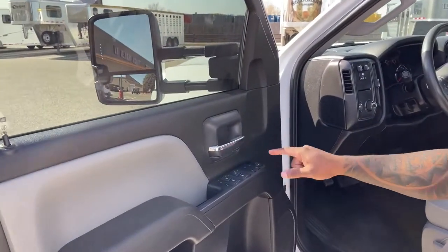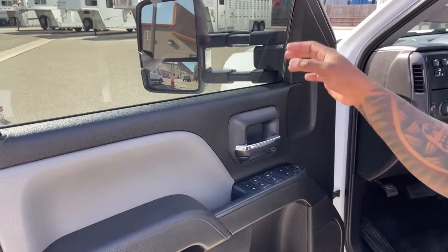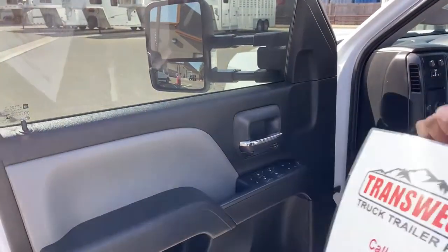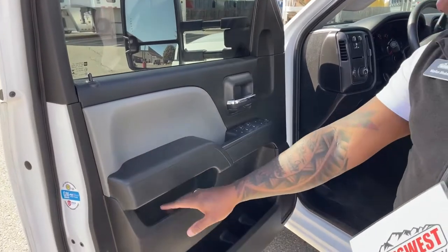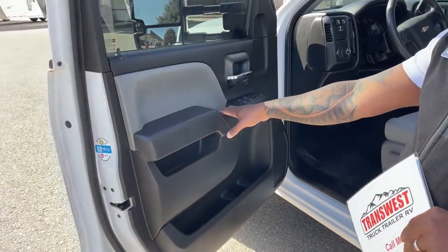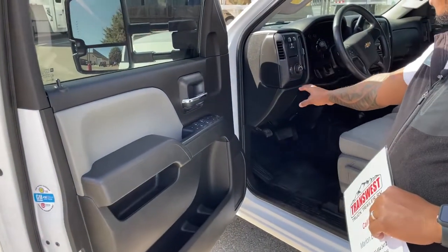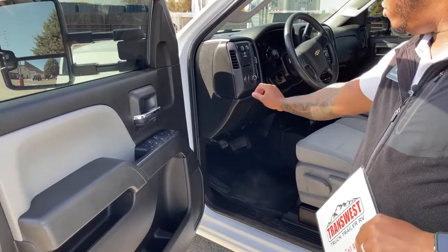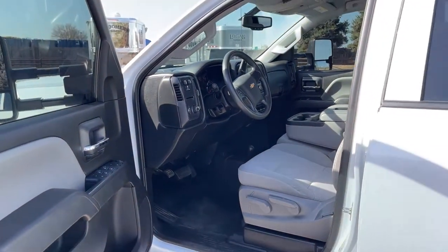On the door, this one comes with power windows, power locks, and power mirrors. The tow mirrors are manually adjusted, so you go out and adjust as needed. There are a few cup holders and nice storage compartments, and this truck is equipped with a trailer brake system, with all the light controls down below.